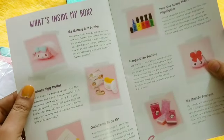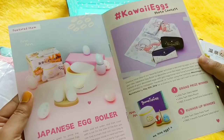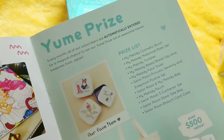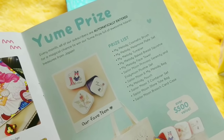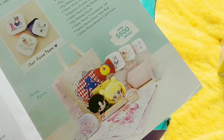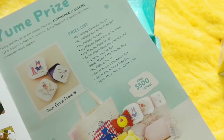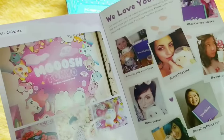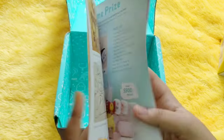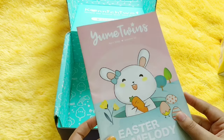There is an info booklet containing details about each product, with extra information about the star product. They also have the YumeMay Prize every month — whenever you subscribe, you are automatically entered into a contest to win prizes worth more than $500. That happens every month, which is pretty amazing. There is also an 'Art of the Month' corner. The big leaflet with all the product details is very cute in itself.